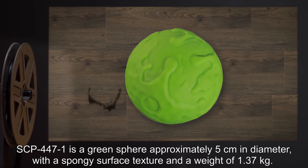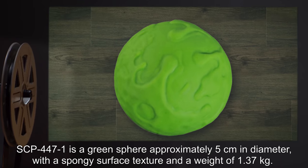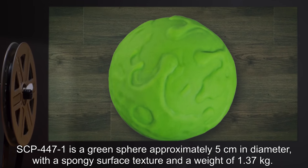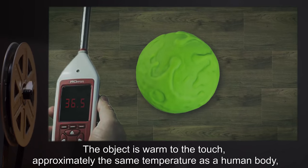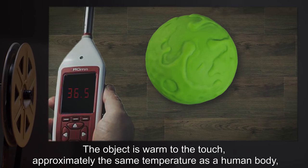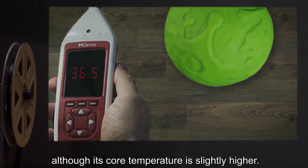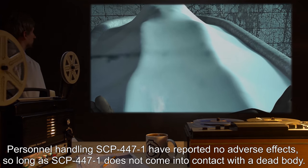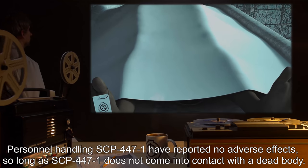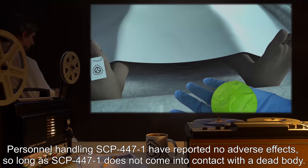SCP-447-1 is a green sphere, approximately 5 cm in diameter, with a spongy surface texture, and a weight of 1.37 kg. The object is warm to the touch, approximately the same temperature as a human body, although its core temperature is slightly higher. Personnel handling SCP-447-1 have reported no adverse effects, so long as SCP-447-1 does not come into contact with a dead body.